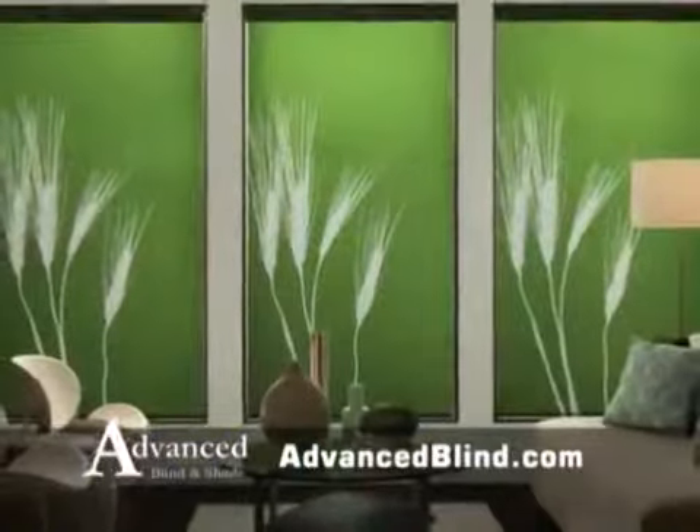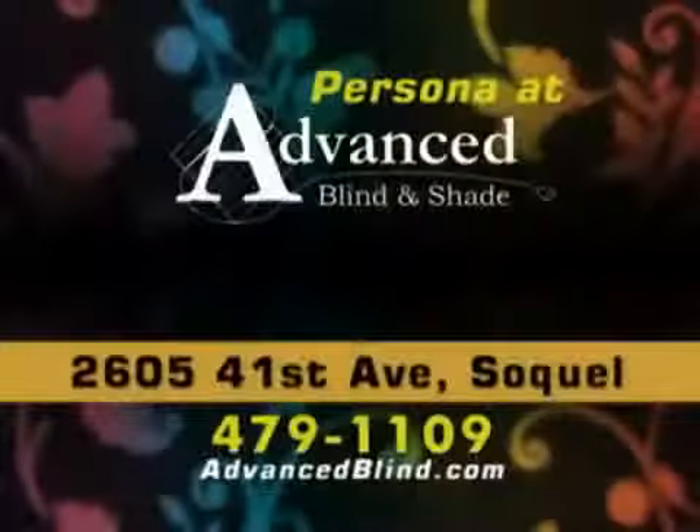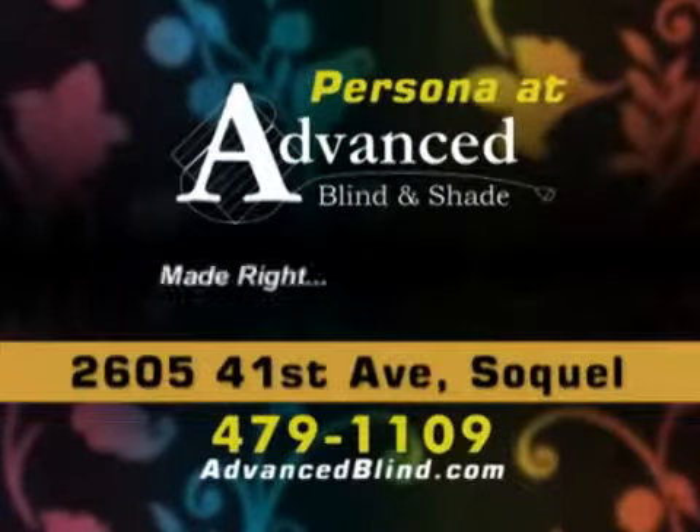Come in and see for yourself, or call for a free in-home consultation. Made right here.